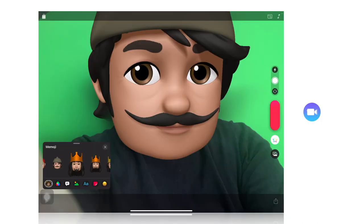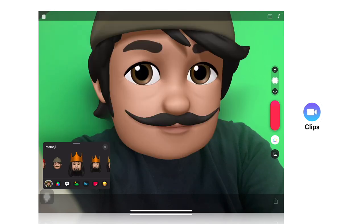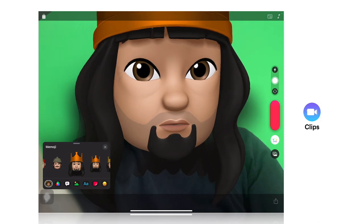Now that you have created your new emoji, you can use the Memoji feature in Clips. There you can see that I have turned my face into a Memoji. You can choose green screen to add effects on the background of the video.